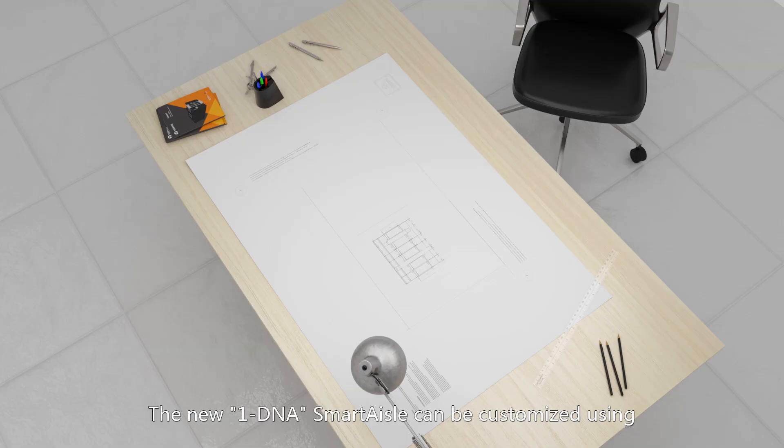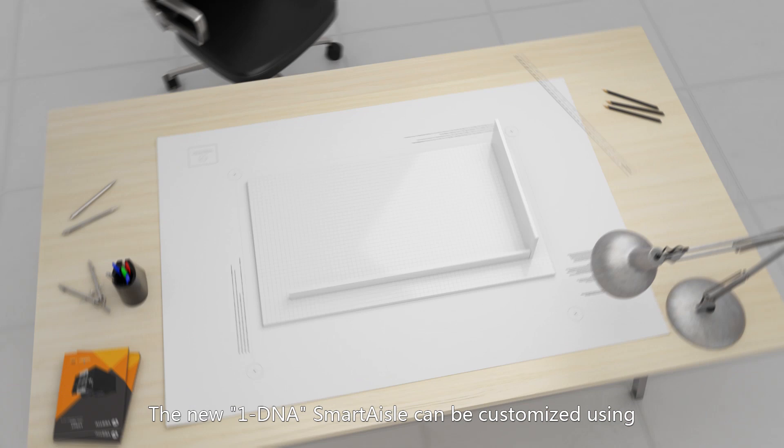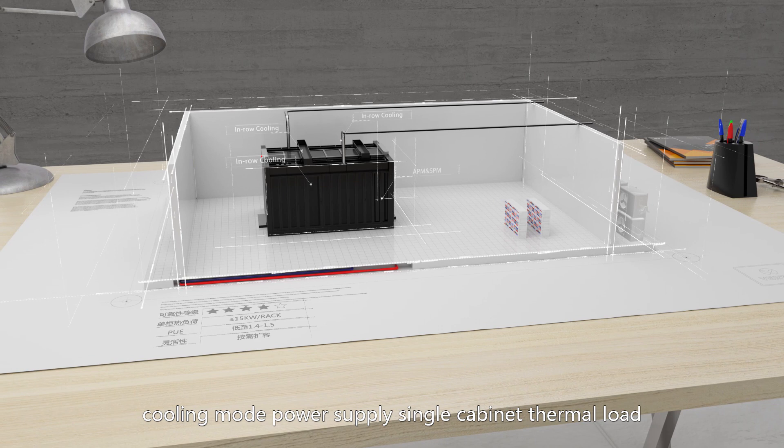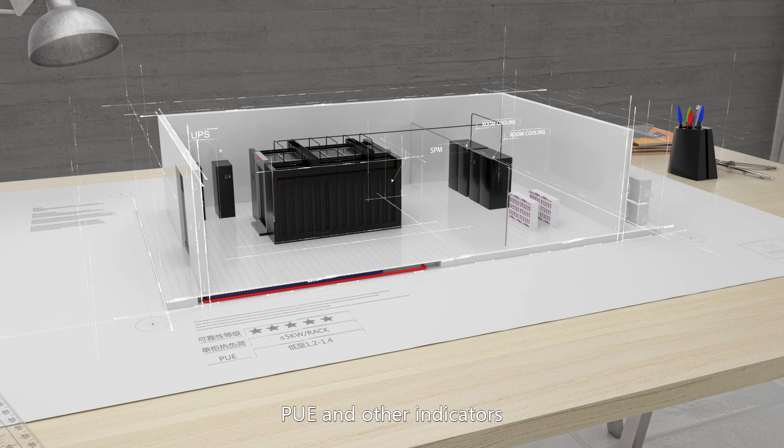The new OneDNA SmartAisle can be customized using other best-in-class solutions from Vertiv to match customer needs such as reliability level, cooling mode, power supply, single cabinet thermal load, PUE, and other indicators.